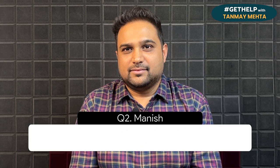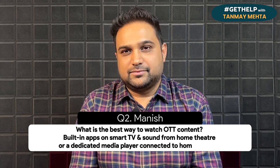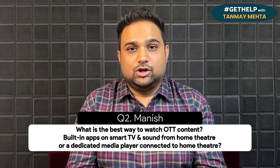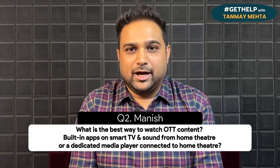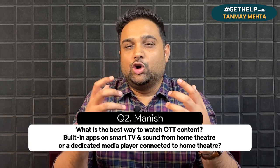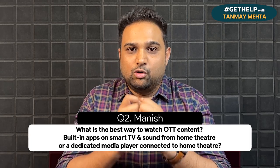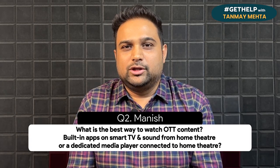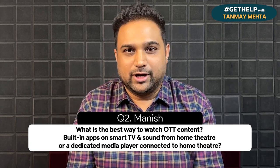In question number two, Manish from Delhi asks: what is the best way to watch OTT content — built-in apps on a smart TV with sound from a home theater, or a dedicated media player connected to a home theater? Thank you Manish for that question. I think that's a struggle that a lot of people have who are buying home theaters today — they don't know whether to use the TV's built-in smart apps or buy a separate media player. The answer depends upon what kind of home theater system you have.